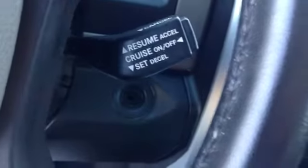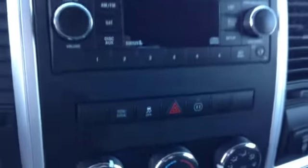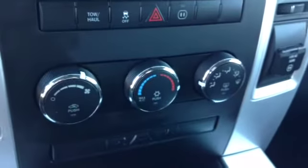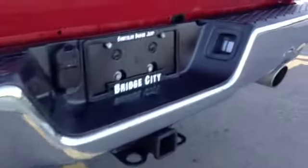Cruise control, power sliding rear window, garage door opener, AM FM radio with CD player and auxiliary capabilities, traction control, climate control. Interior cloth color is slate. Tube running boards, 20 inch rims, mud flaps, and trailer tow package.